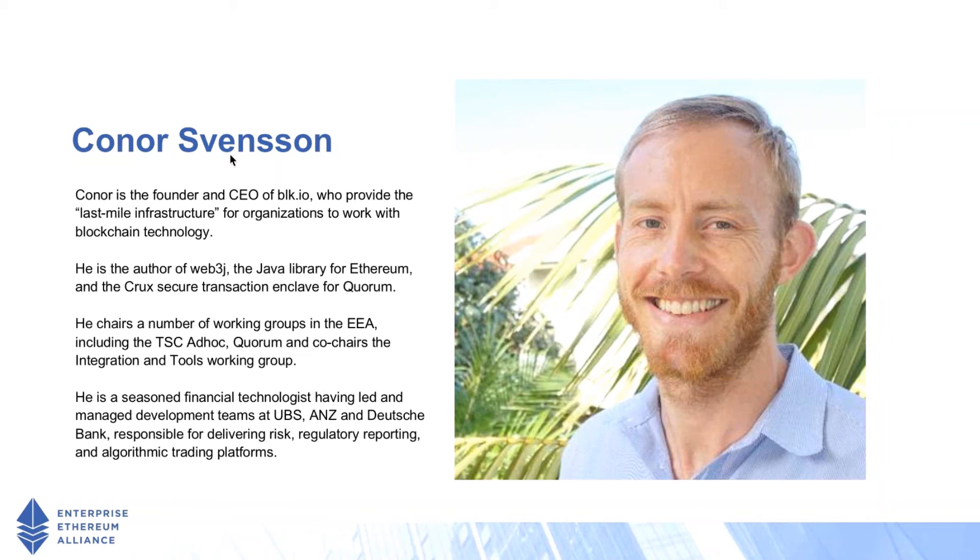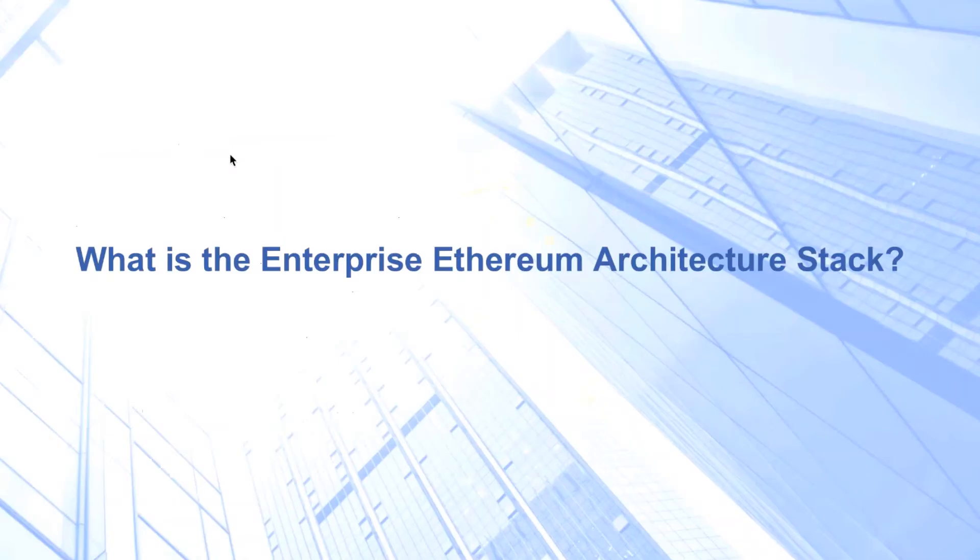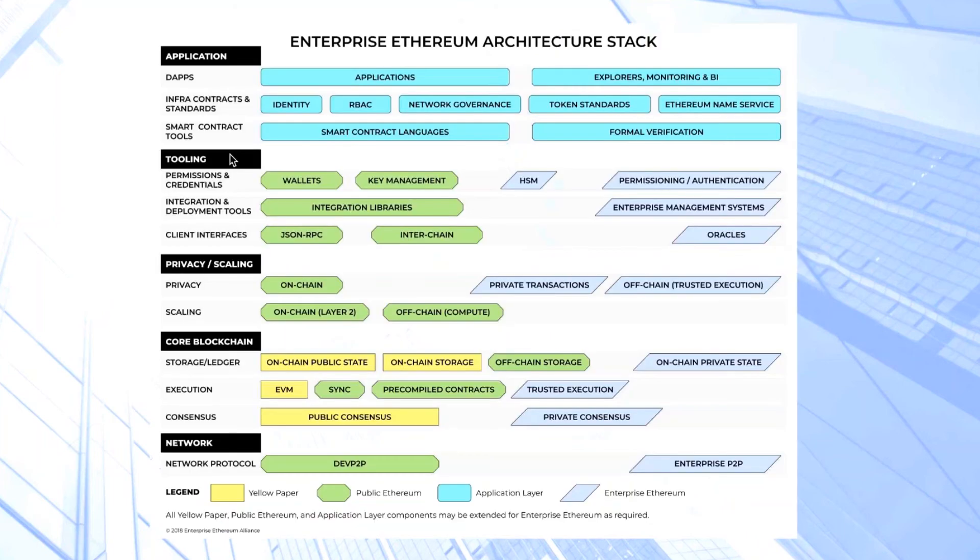I'm here today to talk about the Enterprise Ethereum architecture stack. The EEA stack was created to give a reference point for all of the different components that exist in the Ethereum ecosystem. Much like the OSI seven-layer reference model, we wanted to create something representative of the Ethereum ecosystem as well. The stack itself is comprised of five different layers. It is representative of all of the initiatives happening in the public Ethereum ecosystem, shown in green, where the yellow components represent those defined in the Ethereum yellow paper.